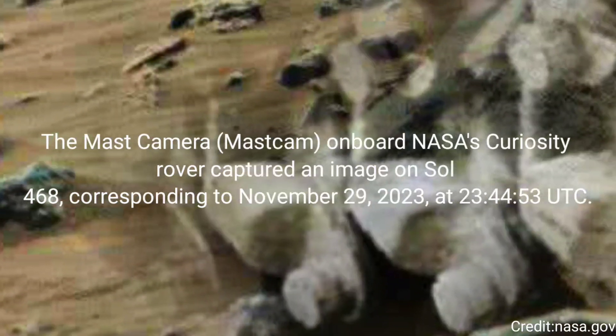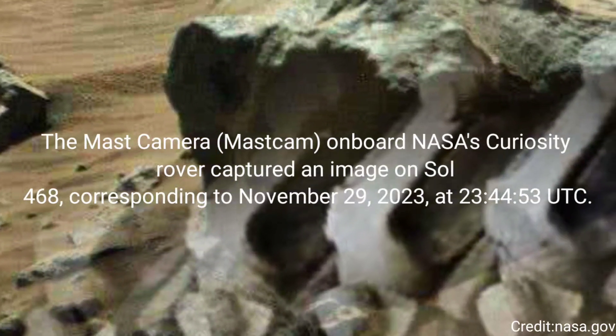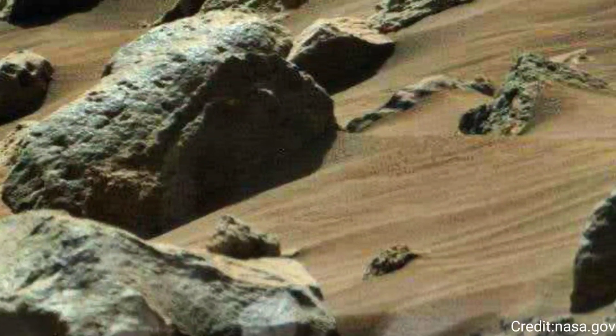The Mast Camera, Mast Cam, on board NASA's Curiosity rover captured an image on Sol 468, corresponding to November 29, 2023, at 23 hours 44 minutes and 53 seconds Coordinated Universal Time.